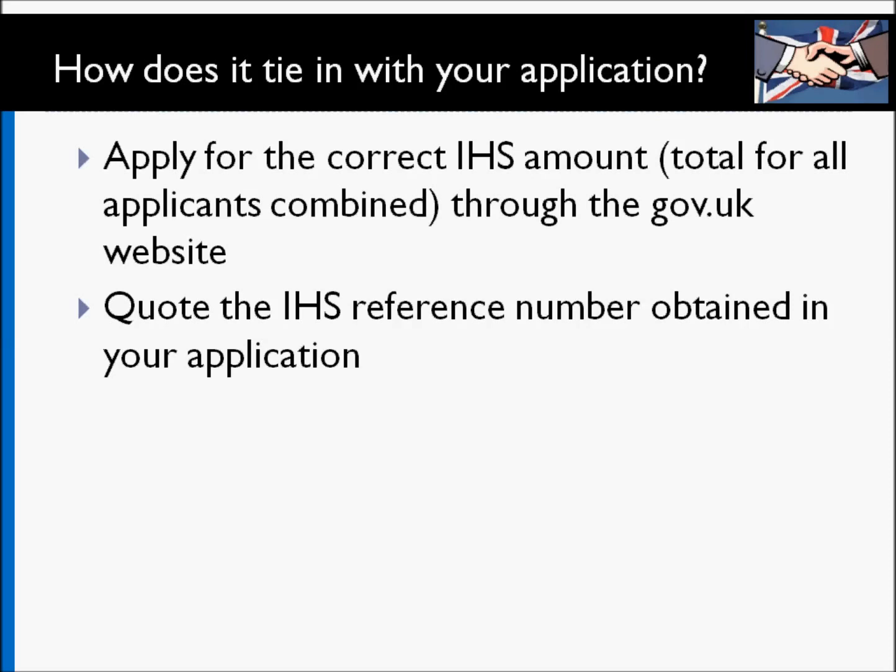If you happen to pay more by accident, the right amount is taken and the remainder is actually refunded to you. It's done quite efficiently — a very straightforward system. You just have to make sure that you do it before your visa application, as you won't be able to proceed with your visa application unless you provide that IHS reference number, which you'll receive after providing your payment details and paying for your immigrant health surcharge.